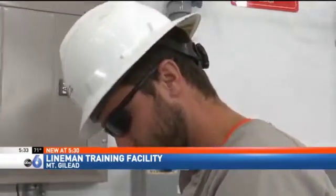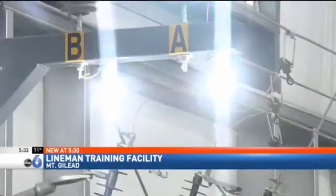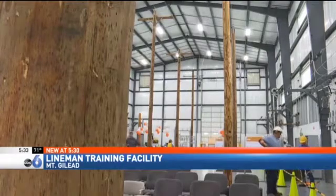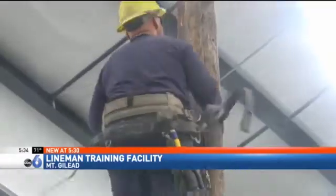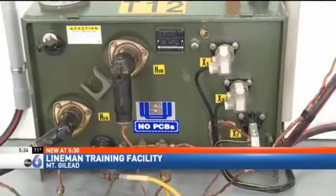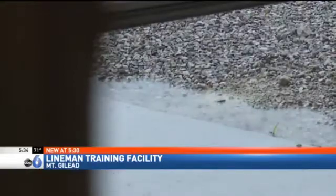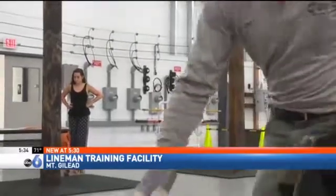Now he'll get to train indoors. It's hard to get a guy to focus and truly learn what you're getting to learn when they're outside in the cold. The Ohio Rural Cooperatives just opened a new training facility, which includes 35-foot-tall utility poles indoors to simulate the real world. Mistakes are inevitable — people are going to make mistakes.